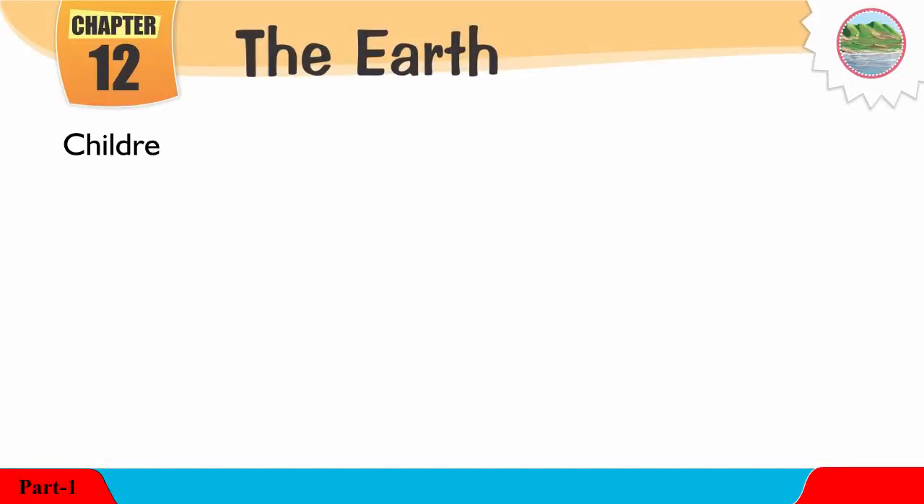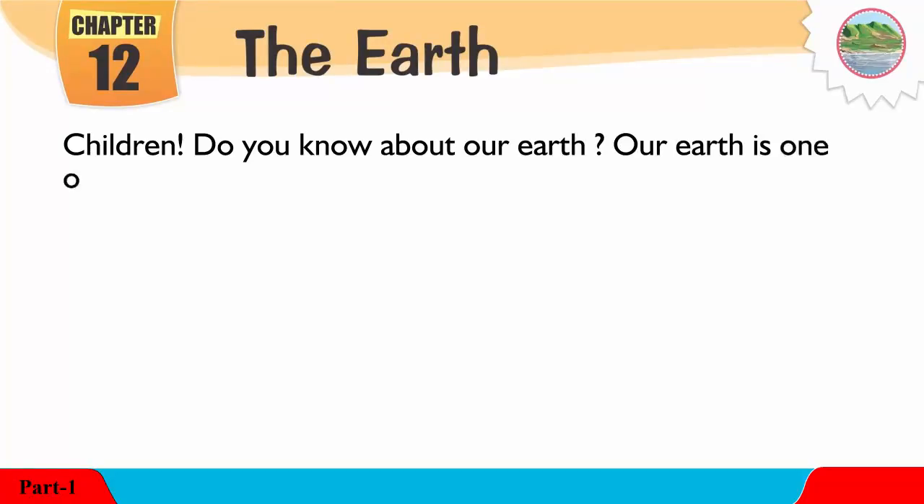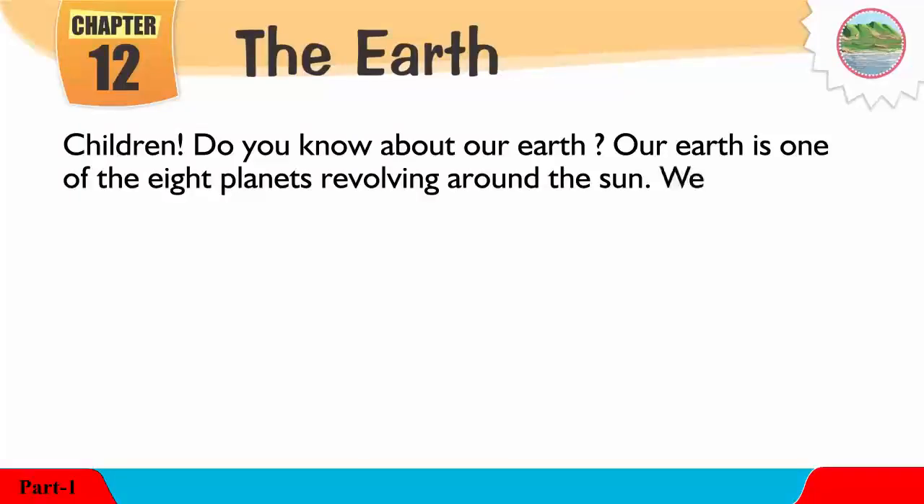Chapter 12: The Earth. Children, do you know about our Earth? Our Earth is one of the eight planets revolving around the sun. We live on the Earth.